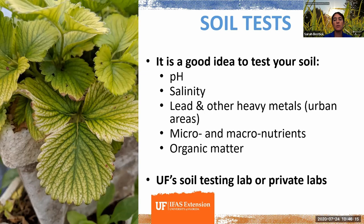There are many things you can test for. If you're in an urban area planting directly into in-ground soil — not brought-in potting mix — it's a really good idea to get it tested for lead and other heavy metals, as urban soils often have elevated levels of these. You can check with your local extension office, the University of Florida soil testing lab in Gainesville, or private labs across the state.